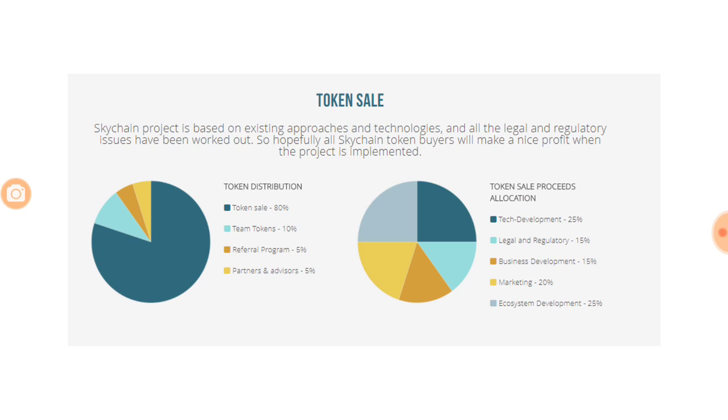On token sale distribution, the allocation is going to be in tech development, legal and regulatory, business development, marketing, and ecosystem development. Ecosystem development itself will take most of the share because miners, servers, dataset owners, and neural network creators have to be compensated heavily. Technological development will follow, and since this is a unique concept it is going to require a lot of marketing and outreach to doctors and hospitals, who are going to take a lot of convincing. The expense allocation looks good based on the business requirements.